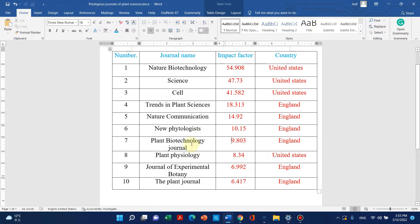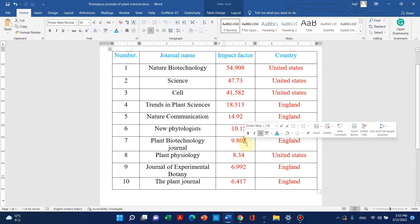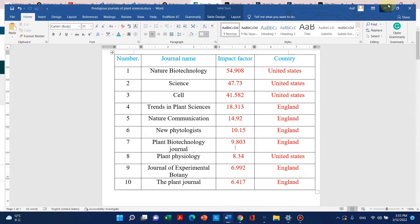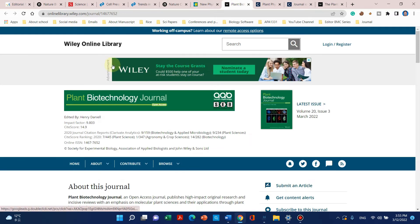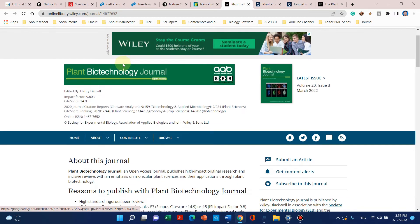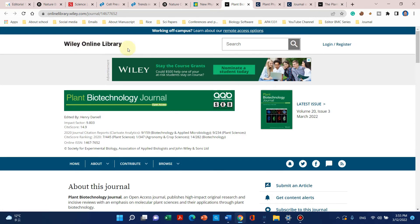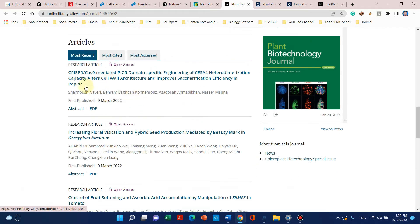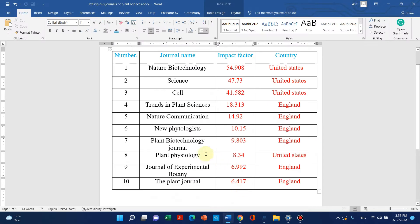The next journal on my list is Plant Biotechnology Journal. This is a more recent journal, but it has earned a good reputation among world scientists. It is also published by England and available through the Wiley online library. It also publishes high quality research articles these days.